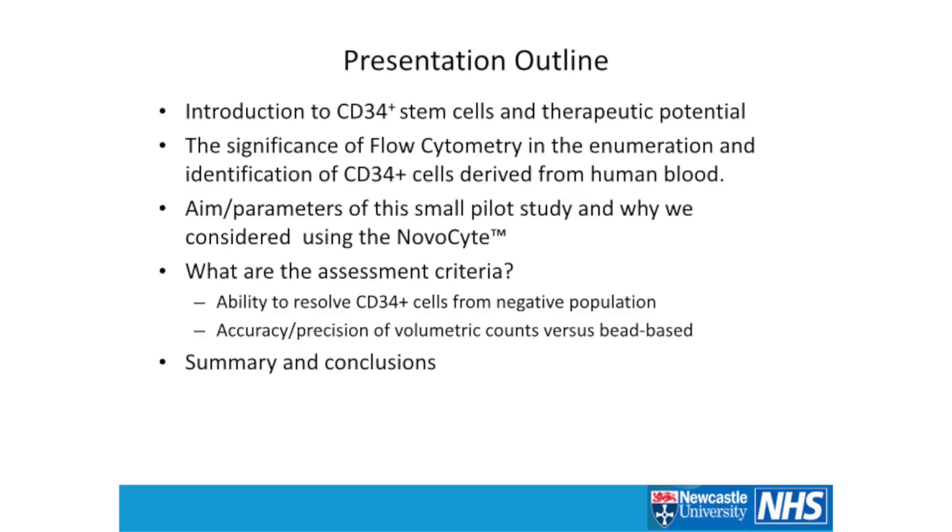I'm going to talk a little about introducing CD34-positive stem cells and their therapeutic potential to put some context, then talk about the significance of flow cytometry in enumeration of these cells. Then the aims of a very simple pilot study and why we considered using a NovaSight system — including assessment criteria: the ability to resolve CD34-positive cells from the negative population, and using the volumetric count capabilities to potentially replace the bead-based approach.